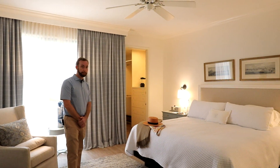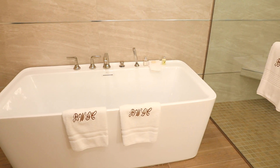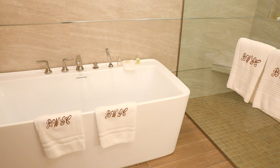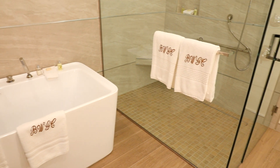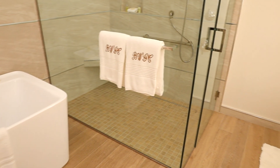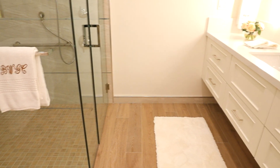A very nice walk-in closet, and then the bathroom is really the cellar here. We have a fantastic soaking tub, an amazing walk-in shower, dual vanities. It's just really one of the best bathrooms I think I've ever seen in my entire life.